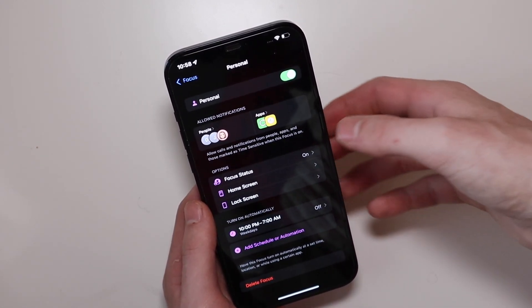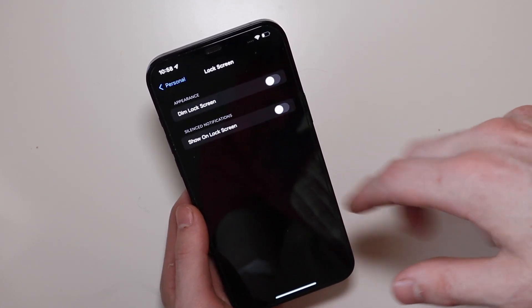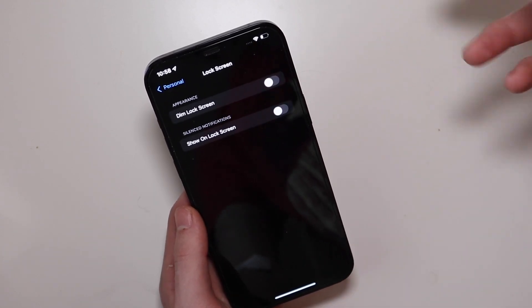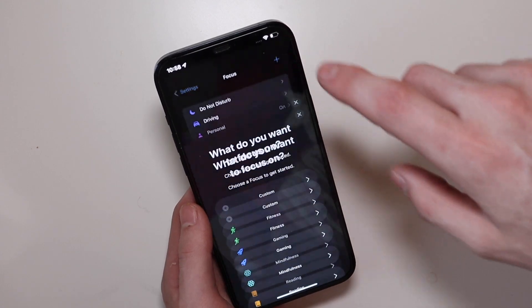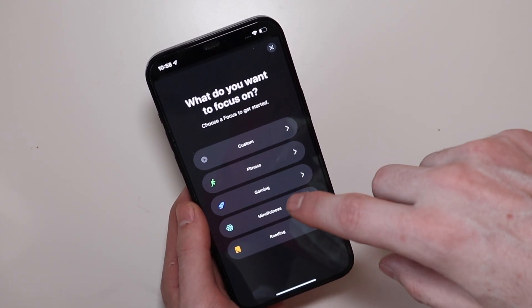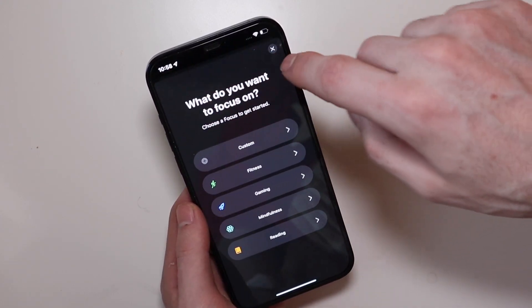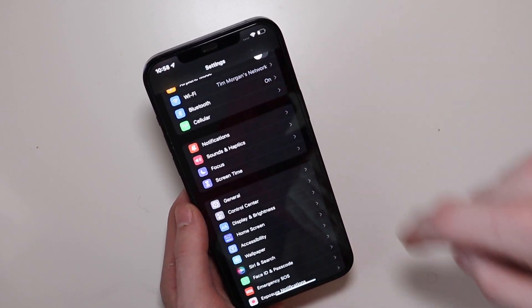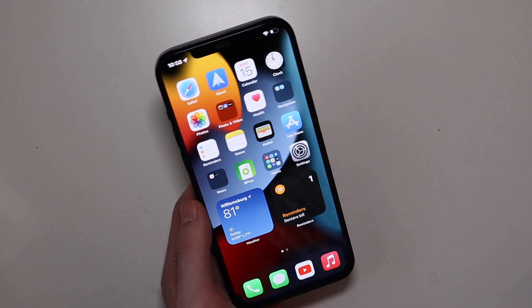You can have a demo lock screen and show silenced notifications on the lock screen — there are customizations for all that. You can also create new Focus modes; there are some preset ones with different settings, or you can make a custom one with a custom icon and name. That's one of the biggest features in iOS 15 this year.